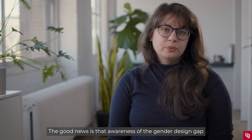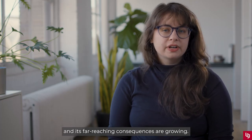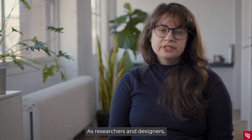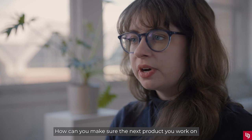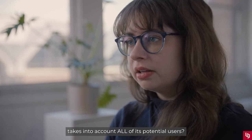The good news is that awareness of the gender design gap and its far-reaching consequences are growing. As researchers and designers, we're poised to help spread that message. How can you make sure the next product you work on takes into account all of its potential users?